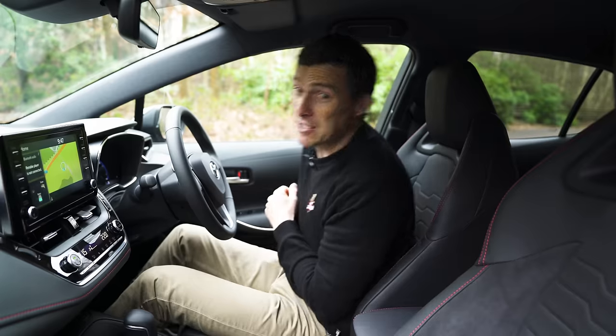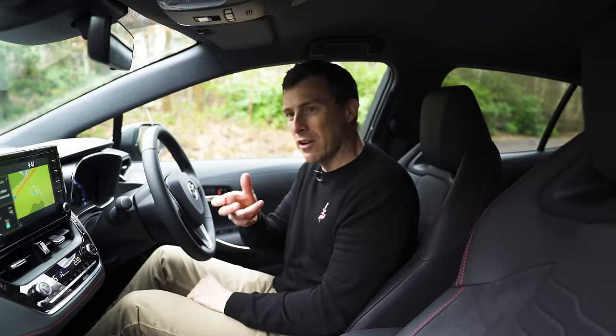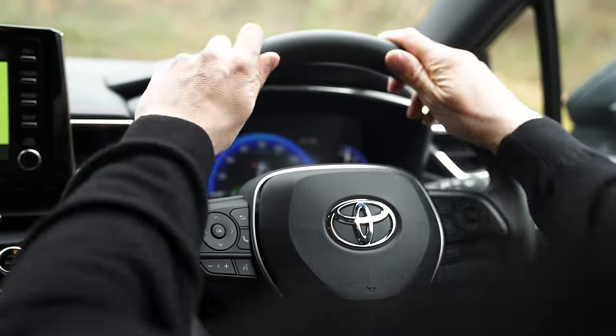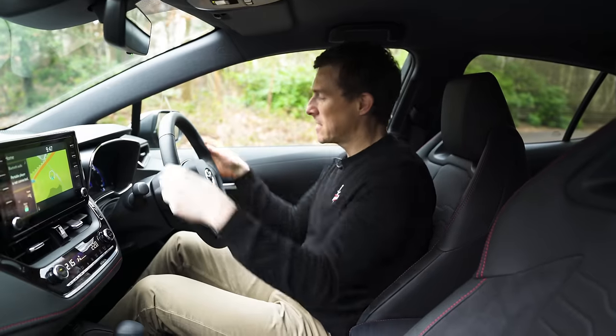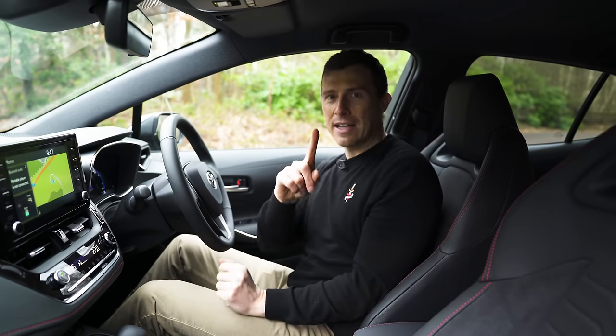My favourite thing about these seats — classic Toyota again — is the release mechanism for the backrest, so you can just go straight down and back up without having to do it on a ratchet like you have to on most European cars. Another thing I love is the steering wheel itself — it feels quite expensive and it's leather-coated regardless of which model you go for.